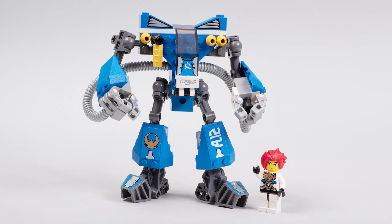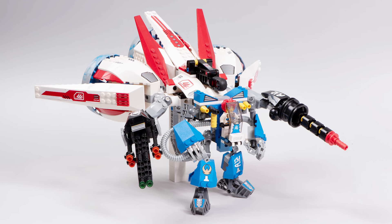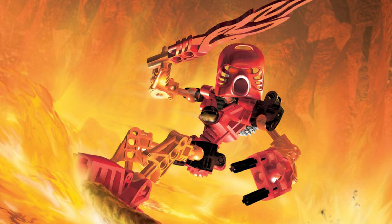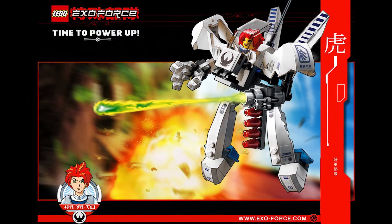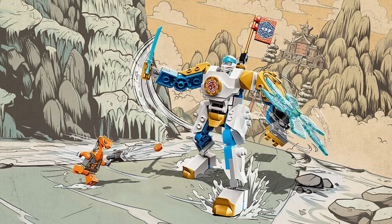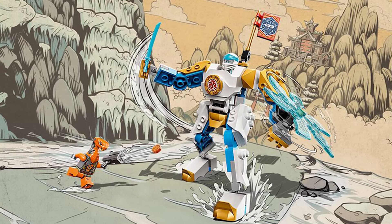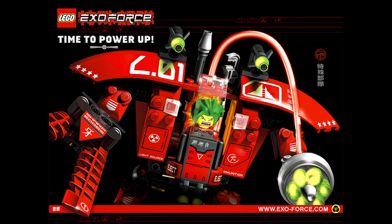The characters, the world and the aesthetic of these sets — it was unlike anything LEGO had ever done before. Except maybe Bionicle, and Bionicle was unlike anything LEGO had ever done before. ExoForce somehow managed to tap into a very similar energy. Maybe Ninjago is a theme stepping into similar territory, and some of the mechs in Ninjago are incredible. But ExoForce just hits different, man. I just love it.